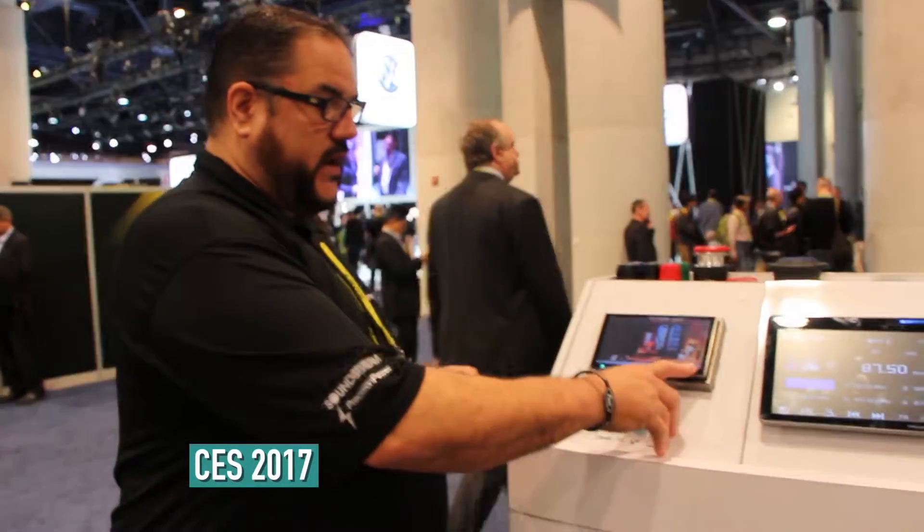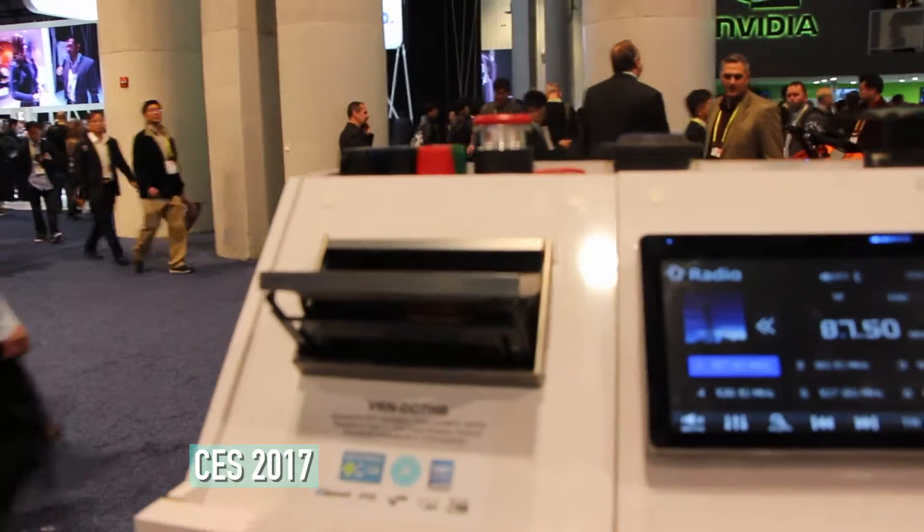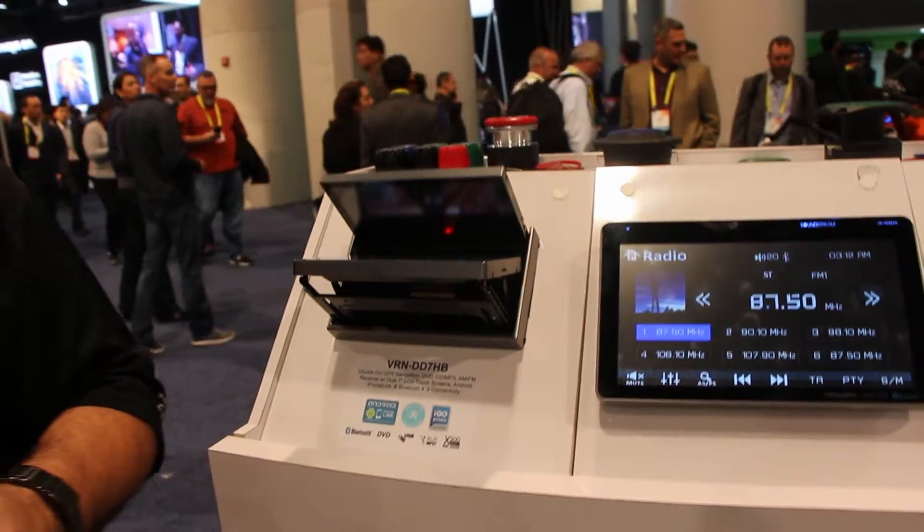Say if you're watching a movie, playing your radio, or listening to music and you'd like to know where you're going, or you'd like to plug in your phone via MHL — a really nice, unique, patent-loaded feature is that this double-din radio now becomes a double-din dual 7-inch screen.